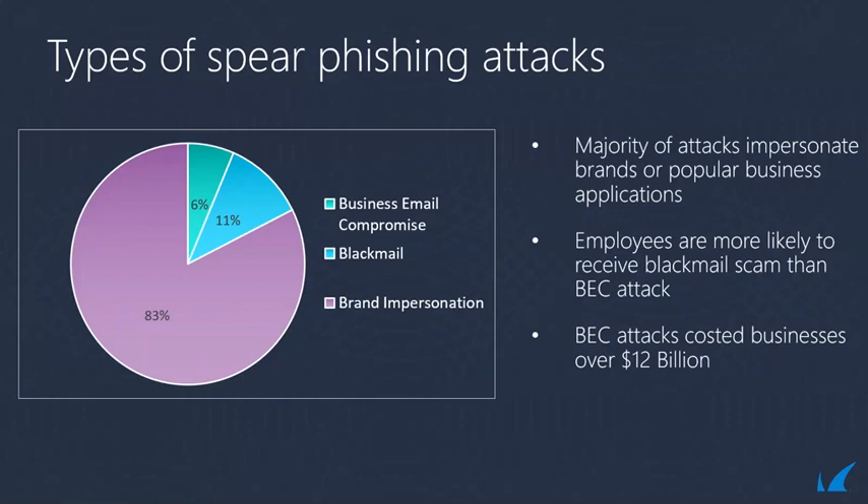The second largest category is blackmail, also known as extortion attacks. This is where hackers pretend to have access to individual accounts and send blackmail to victims asking for ransom, or threaten to release compromising videos or images. The victim believes the attacker has access to their content, contact lists, or email accounts. Interestingly, individuals are more likely to receive a blackmail attack than a business email compromise attack.